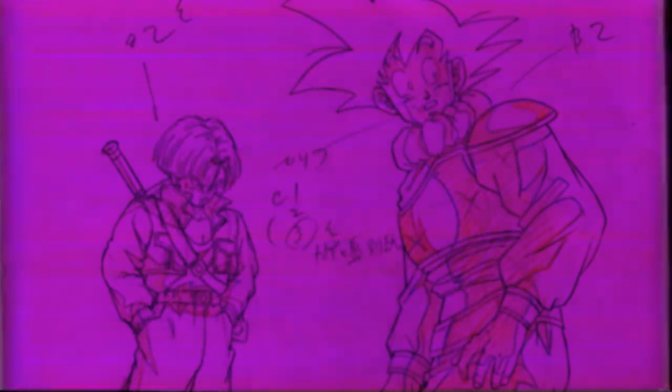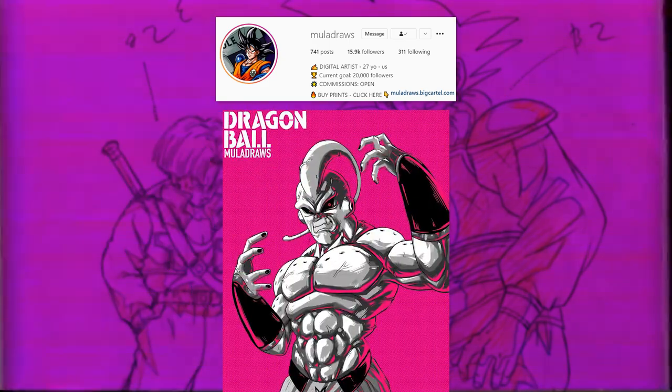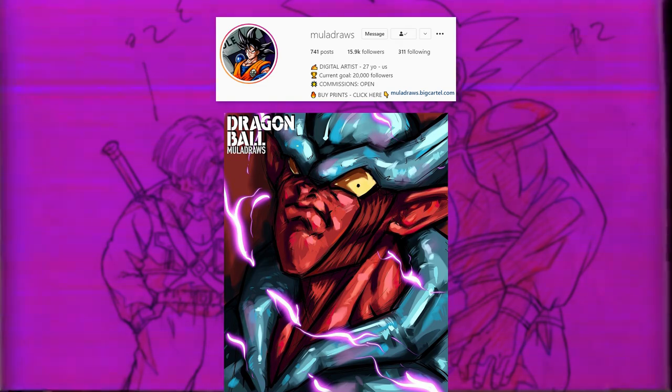But, like in every video, the featured artist for this one is Moola Draws. I've been following his work for several years now, and I definitely recommend. It's really cool seeing Dragon Ball in a painterly style, so go show him some support. Link to his page will be in the description.